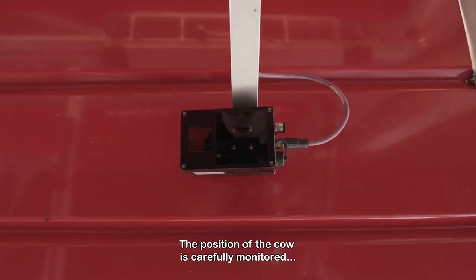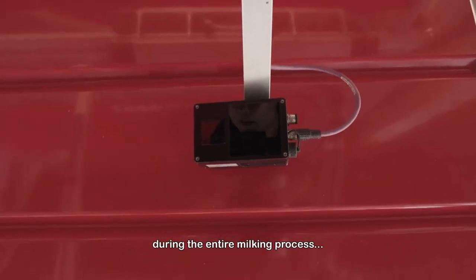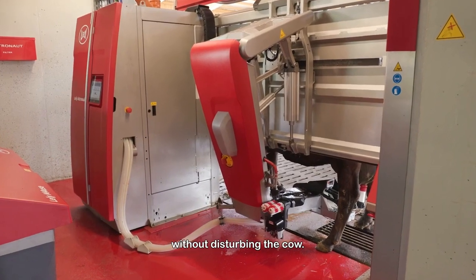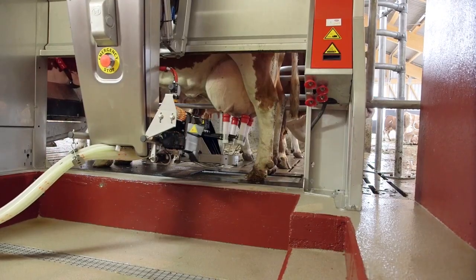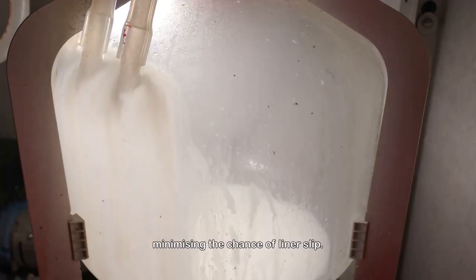The position of the cow is carefully monitored during the entire milking process, without disturbing the cow. As a result, the teat cup is always straight under the teat, minimizing the chance of a liner slip.